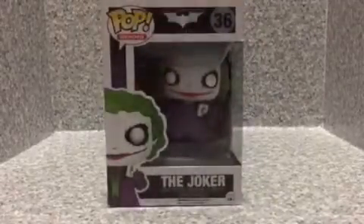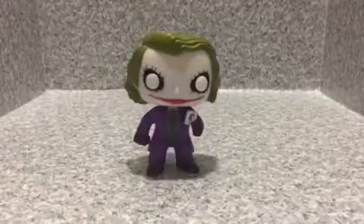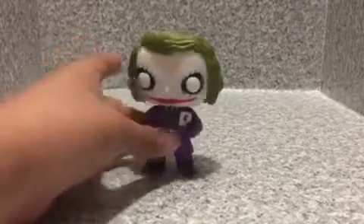So that's about the packaging. Now let's open this pop up and see how cool it is. Here we got the Joker out of the packaging. Look at this pop, it looks really, really good. You can see the Joker card there. It looks really neat. I really do love this one.